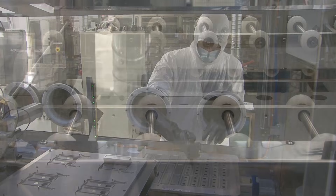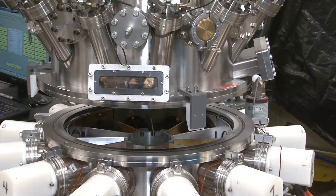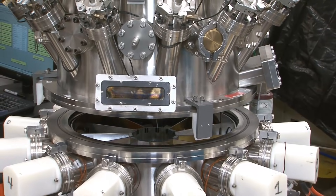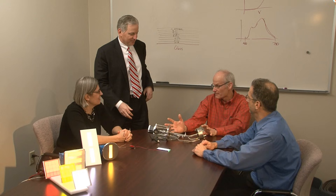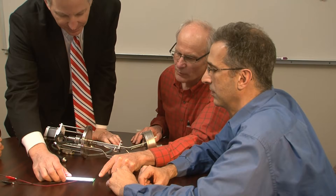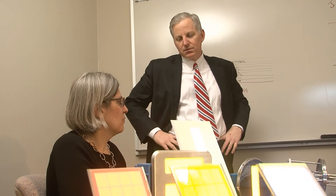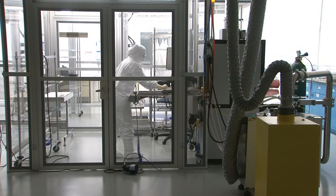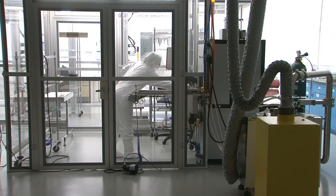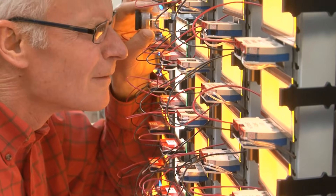Creating world-class, cost-effective solutions requires an entirely new approach that breaks from traditional OLED manufacturing paradigms. Their team is comprised of industry pioneers and manufacturing experts — key inventors, innovators, and implementers for the processes and equipment that manufactured the world's first active matrix OLED display. OLED Works is a state-of-the-art, dependable domestic source for a variety of OLED lighting applications.